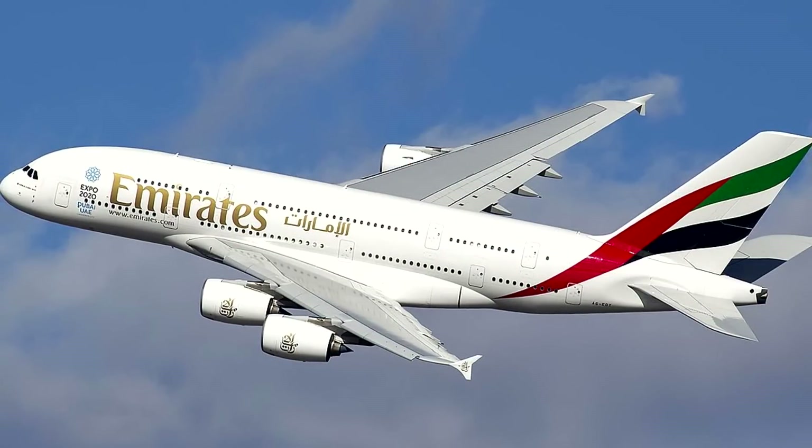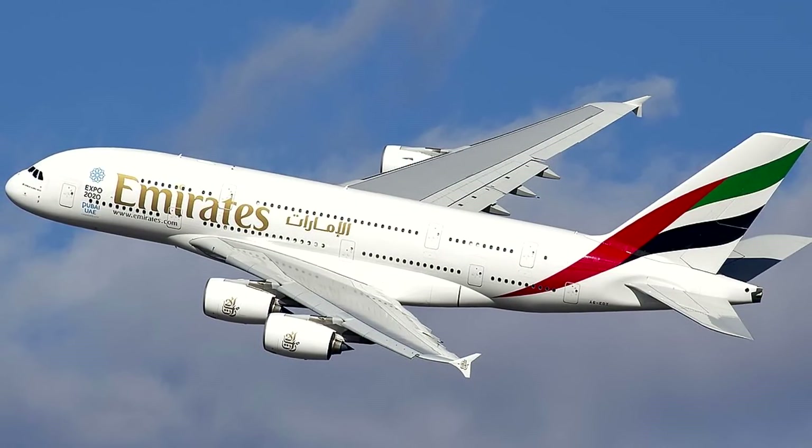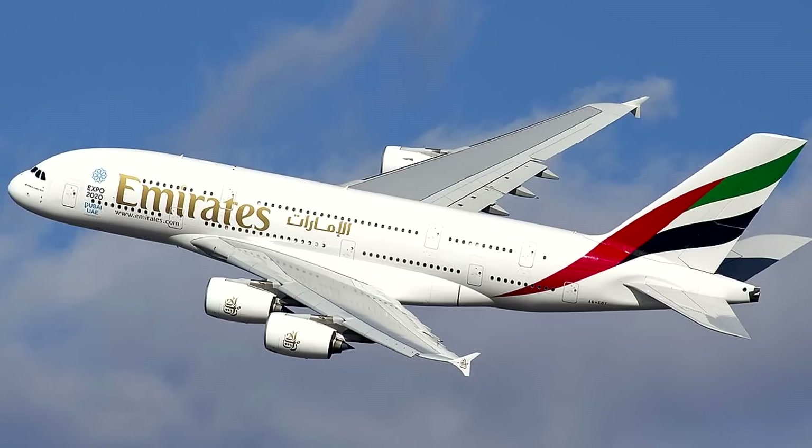Also, the A380 isn't supported by many airports near most of Airbus's production centres, which defeats the very purpose of having a Beluga XL fleet.